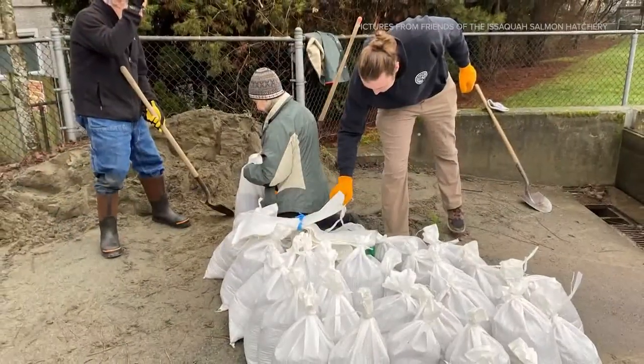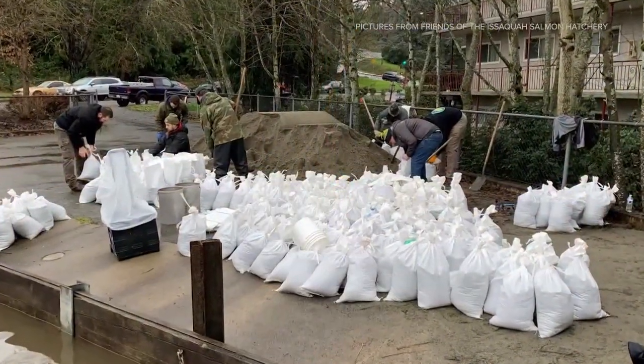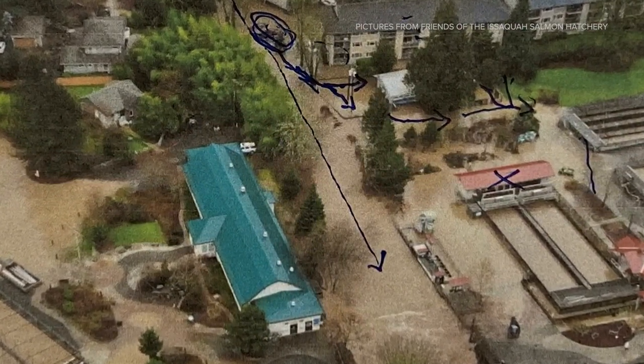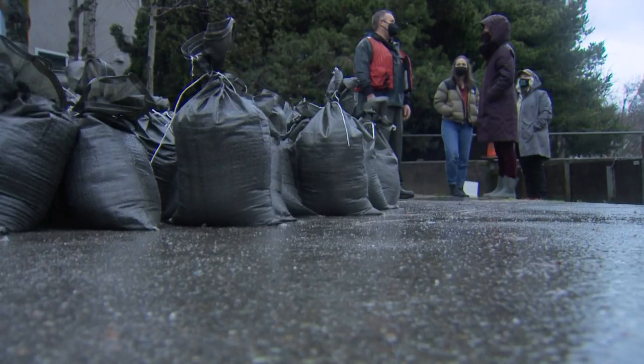Volunteers arrived in droves early Thursday after the Friends of the Issaquah Salmon Hatchery put a call out for help. The volunteer effort was fantastic — we're far better prepared this year than we were the last time around. That last time around was two years ago in February, when the same creek flooded the hatchery and the garage of a nearby home. This time they feel more ready. We really fortified the place really well this year.